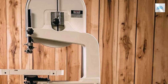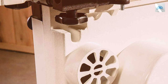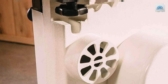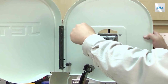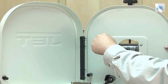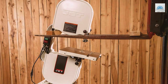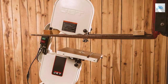The built-in dust port helps keep your workspace clean and improves visibility during operation. The JWBS-14DXPRO also features a quick-release blade tensioning system, making blade changes a breeze. The inclusion of a deluxe miter gauge and rip fence adds to the versatility of this bandsaw, allowing for a wide range of cutting angles and sizes. In summary, the JWBS-14DXPRO is a top-of-the-line 14-inch bandsaw designed for professional woodworkers who demand precision, power, and durability in their tools.